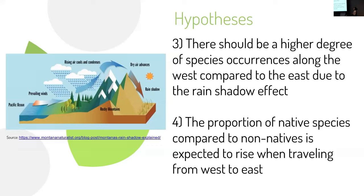For the third hypothesis, I predict a higher degree of species occurrences along the west of the Diablo Range compared to the east, due to the rain shadow effect, where moisture and rainfall are prevented from reaching the other side of a mountain, creating drier environments on one side. Fourth, I predict a larger proportion of native species compared to non-natives, expected to rise when traveling from west to east, because native species are more likely to be adapted to the Mediterranean climate, which would be more severe in rain shadow areas.